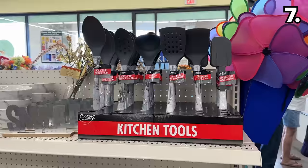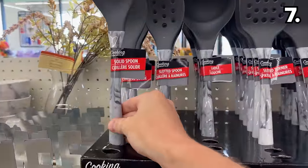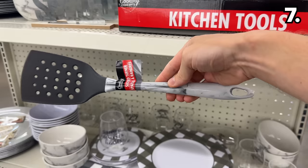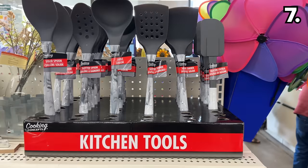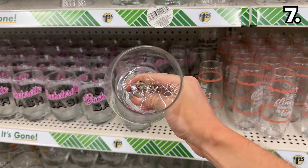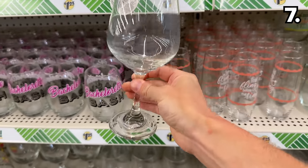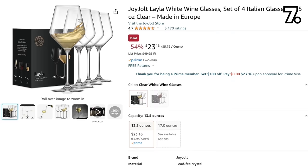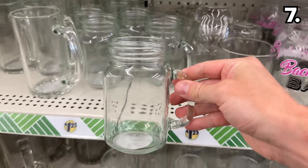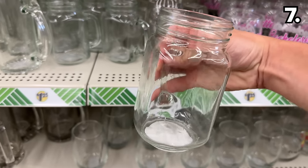Before I reveal a trending made-in-the-USA Dollar Tree find in the number seven spot, marble-themed kitchen utensils seem to be of typical quality, though the new aesthetic could work beautifully with many kitchens. Our glass-like modern extra-large wine glasses are nicely priced at $1.25 each — I found a set of four on Amazon that look identical for $23.